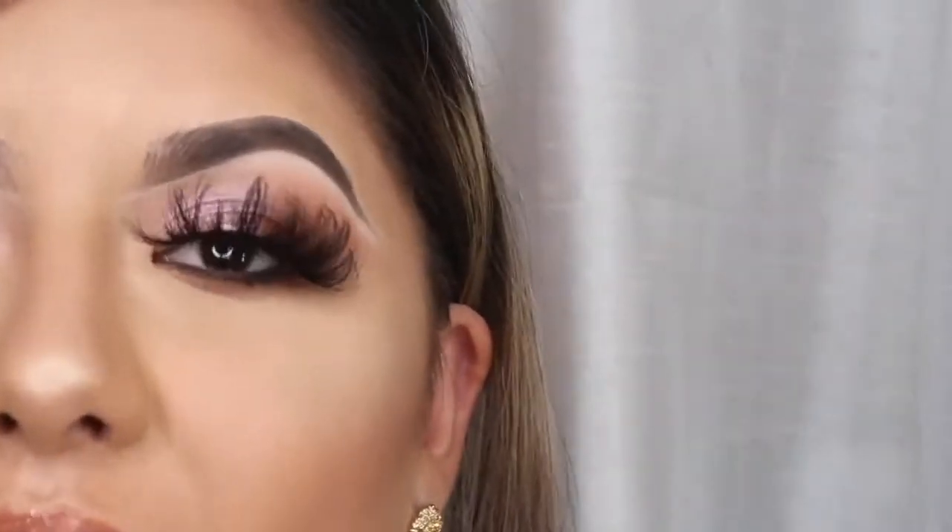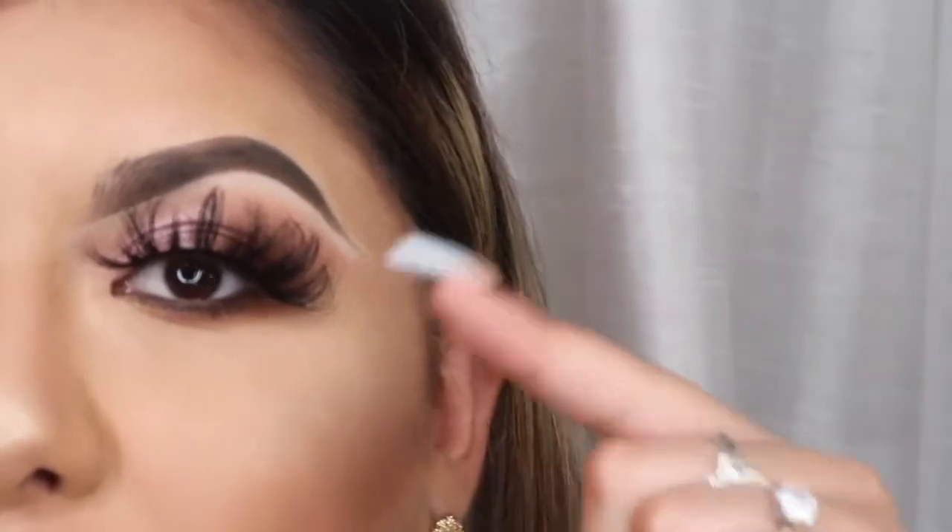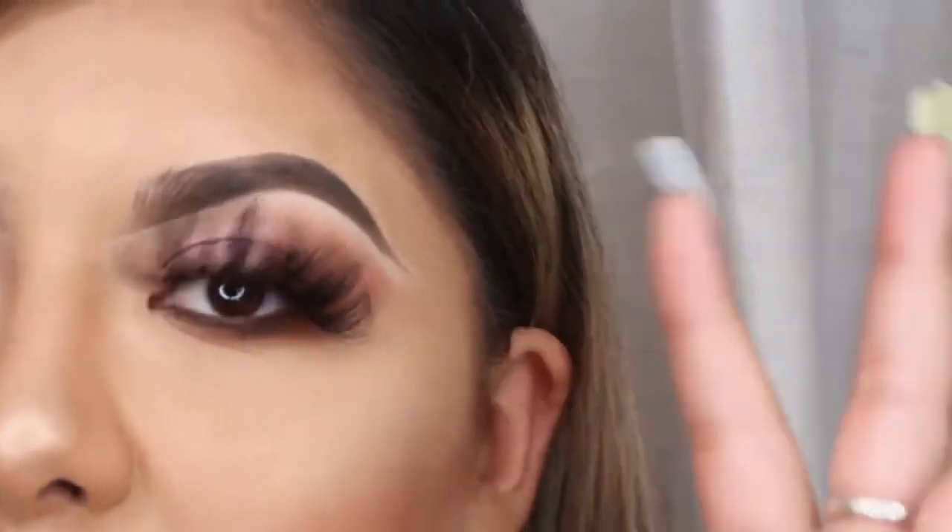And last but not least, to complete the lash collection, we have here Sunday, which is obviously the most dramatic pair in the box. It does offer volume and extension in the eyes. So if you're much more of a dramatic person and outgoing, I definitely recommend this lash right here.